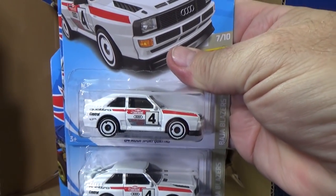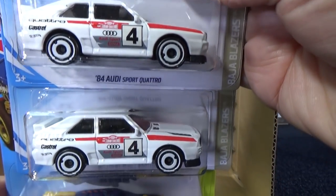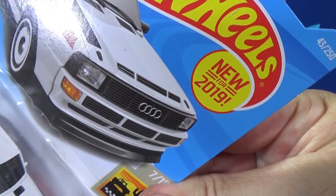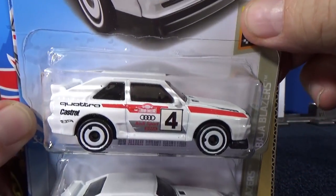Here you have the 84 Audi Sport Quattro — two samples. Nice to get the new models. New for 2019, brand new, first release, first color.